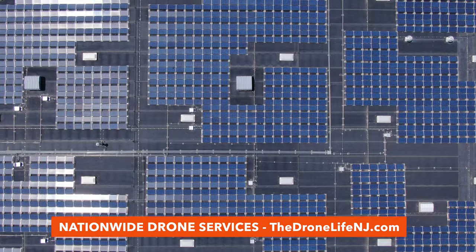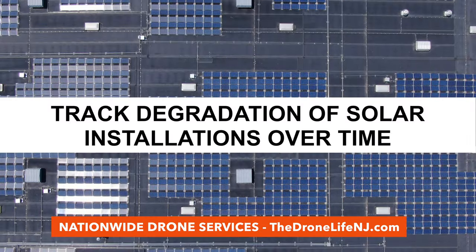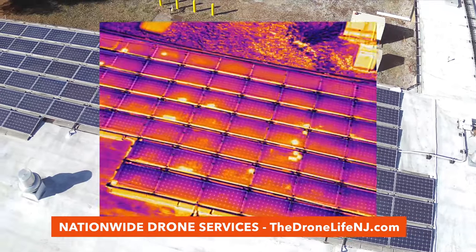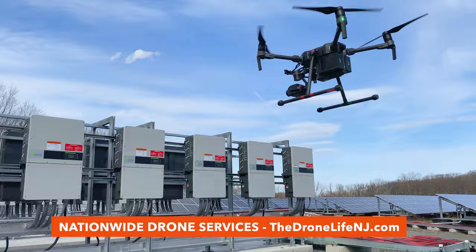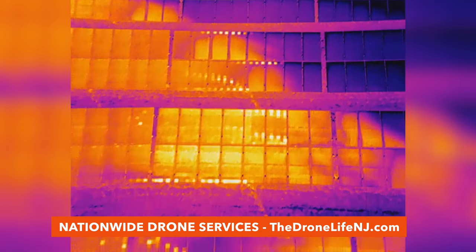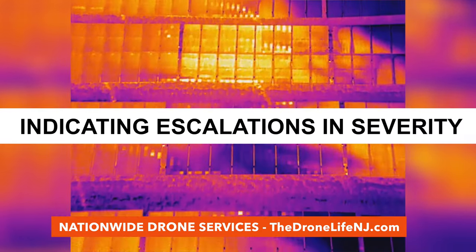Drones also provide a unique perspective that can be used to track the degradation of solar installations over time. The frequent capture of visual and thermal drone images creates superior record-keeping of any and all changes to the PV system during its lifecycle. Even small inefficiencies such as cell hotspots can be easily documented and compared over time with previous datasets, indicating potential escalations in severity.